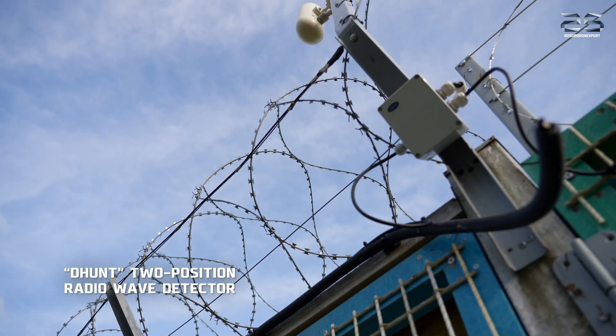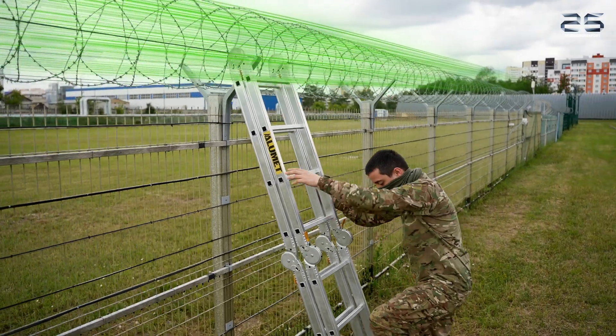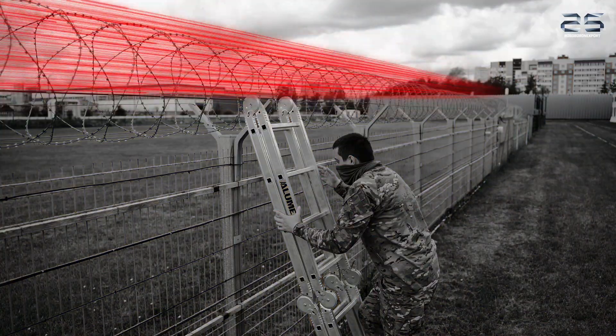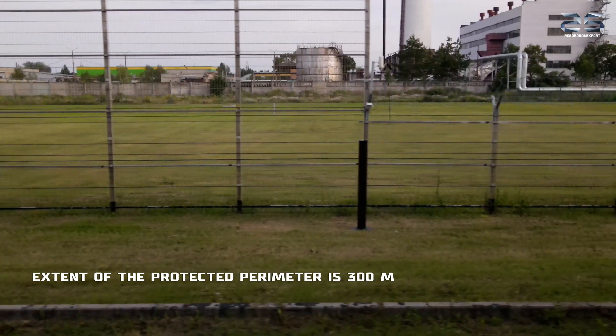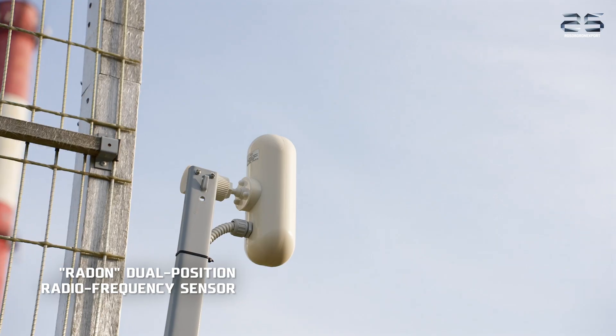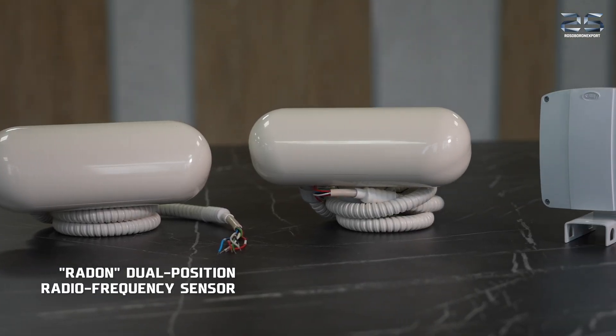We also have the D-Hunt dual position radio frequency sensor. It detects intruders crawling, walking upright, or climbing over barriers, securing a perimeter of up to 300 meters. In order to protect the upper part of the barrier, we can additionally use the RADON dual position radio frequency sensor.